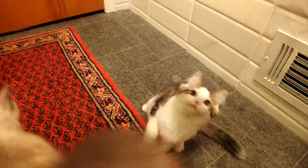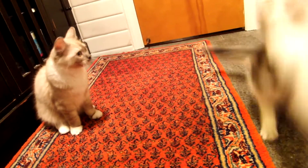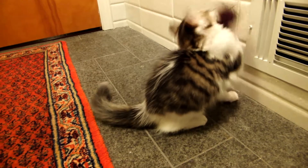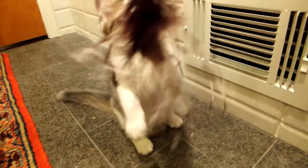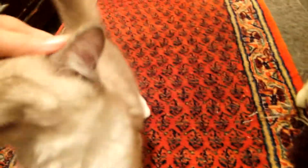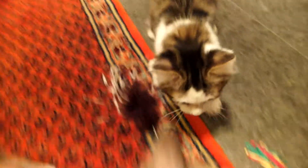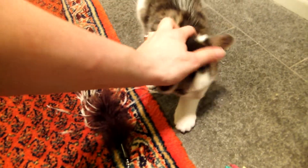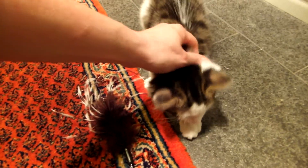So Ciara and Maggie. Hey babies. Did you want to say hi? Hi babies. Okay, playing is fun but we like being pet better.